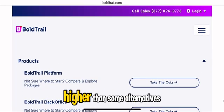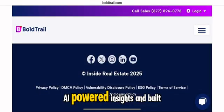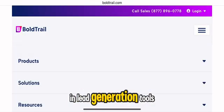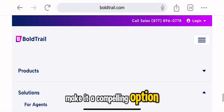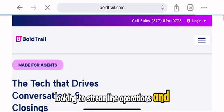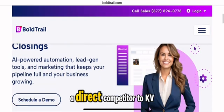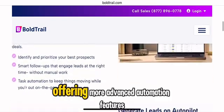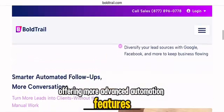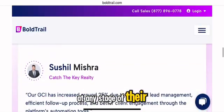While the price may be higher than some alternatives, its extensive automation, AI-powered insights, and built-in lead generation tools make it a compelling option for real estate professionals looking to streamline operations and maximize profitability. Bold Trail positions itself as a direct competitor to KV Core, offering more advanced automation features and enhanced flexibility to support agents at any stage of their business growth.